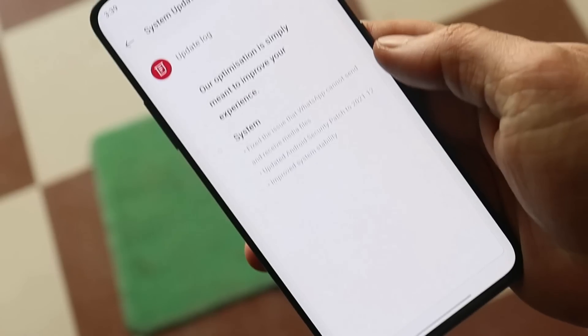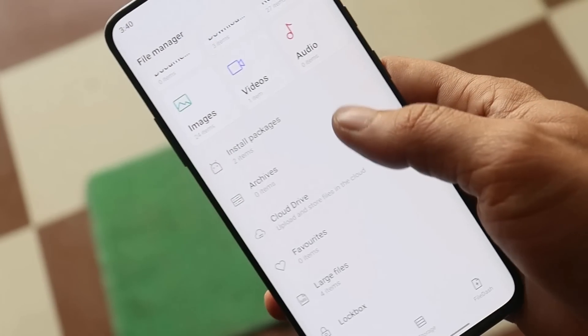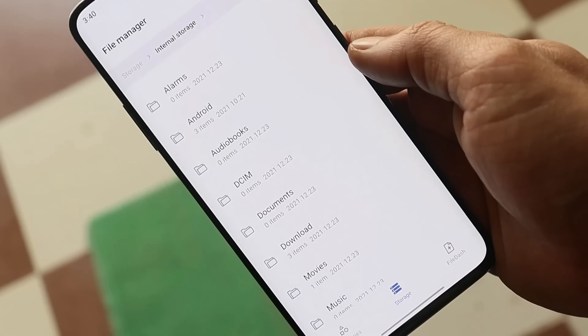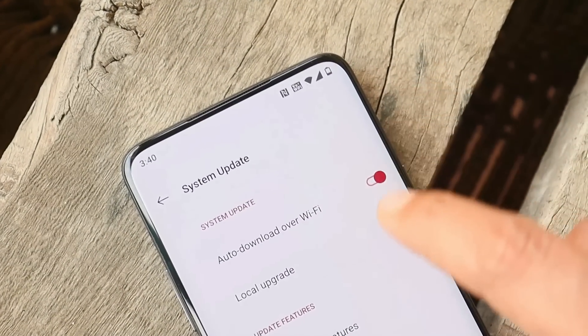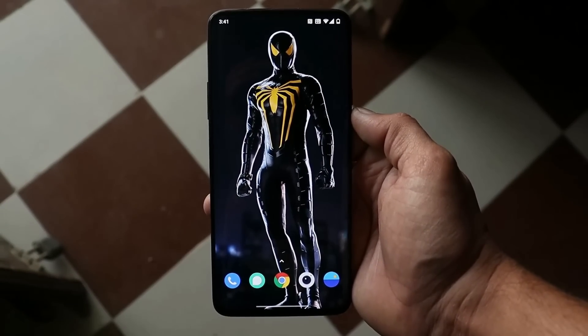If you don't receive the OTA update, I'll try to provide download links in the description below. Just download the file and place it inside the internal storage of your device — avoid placing it inside any folders. Once you do that, go to Settings, System Update, tap on the gear icon in the top right corner, and perform a local upgrade. Links are not available currently but I'll update them as soon as possible.